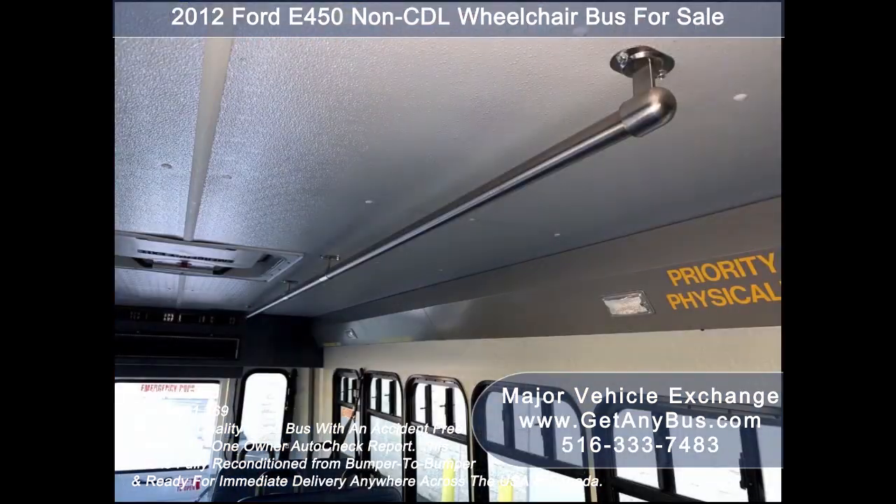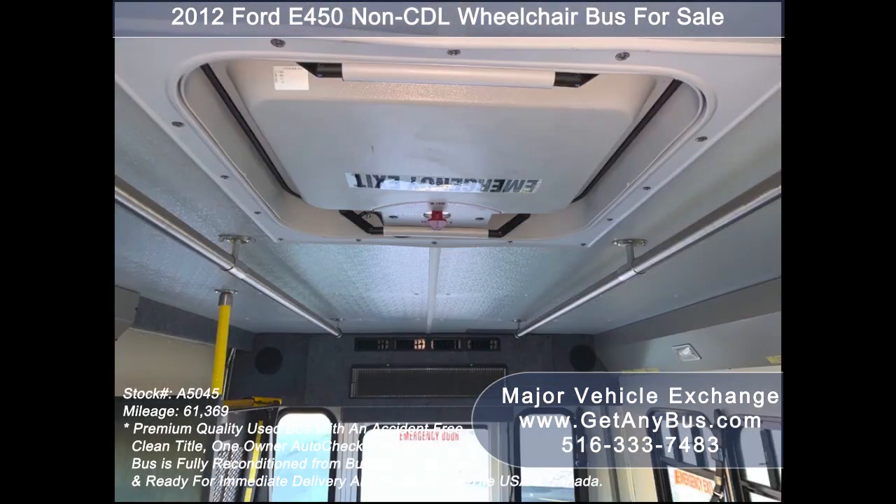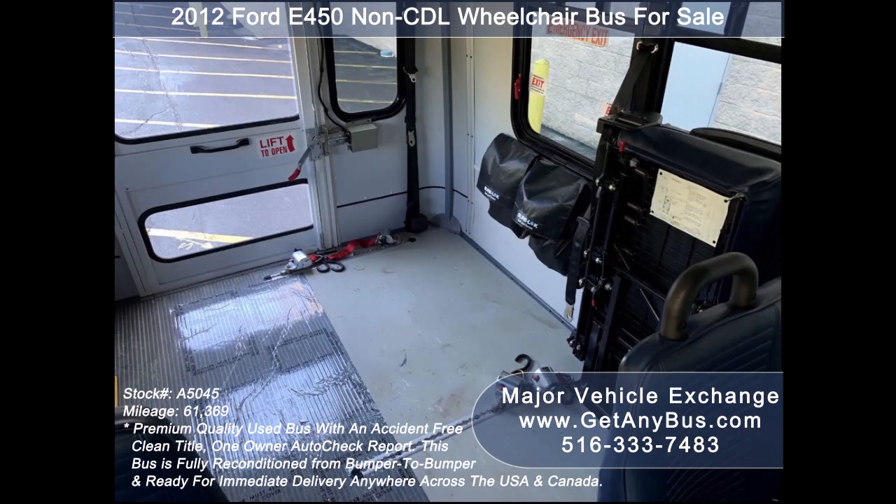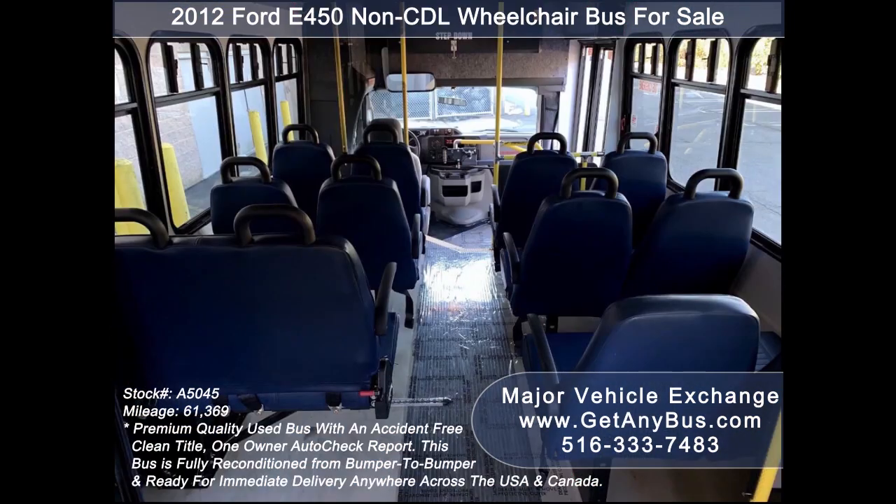The seating arrangement is perfect for tours, charters, shuttle service, church, adults, school, college sports teams, casino runs, and much more.